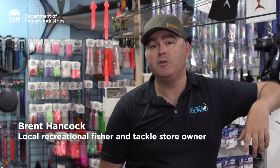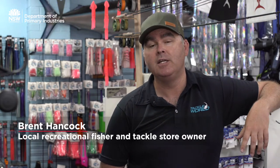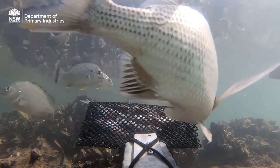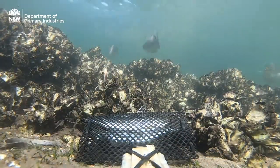As a recreational fisherman, having a healthy estuary is key to basic fishing. The benefits of oyster reef restoration are massive to recreational fishing. The reason being it's structure — structure for fish to hold, structure for fish to breed — so it's a massive win for recreational fishing.